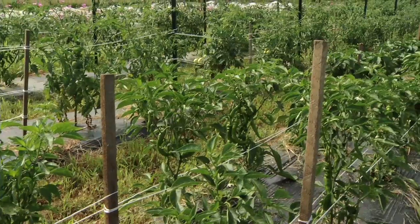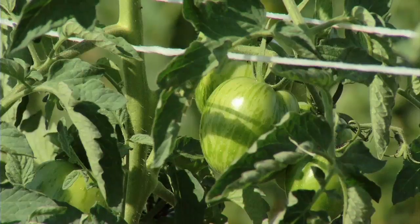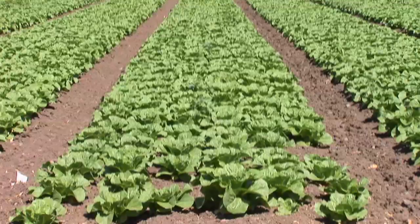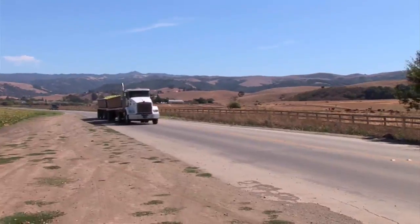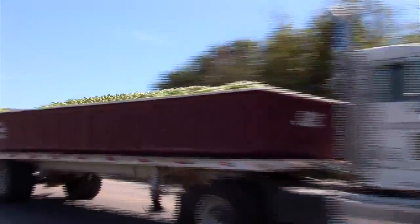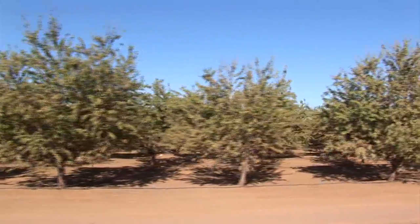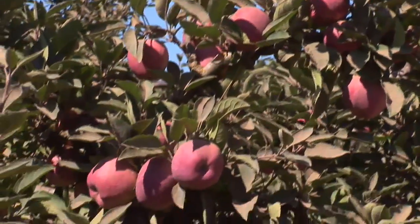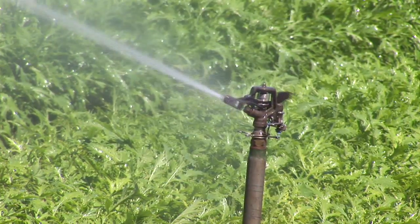The food we eat has changed a great deal in the last century — from the kind of food we grow, to the farms it's grown on, to the process of getting it from farm to table. But one of the biggest changes to global agriculture isn't so much about the food itself. It's about the water we use to grow it.